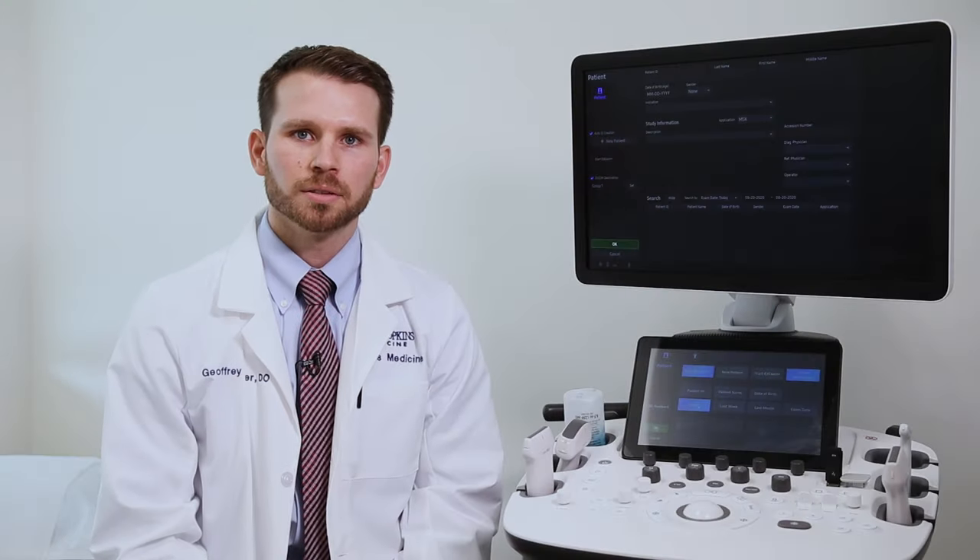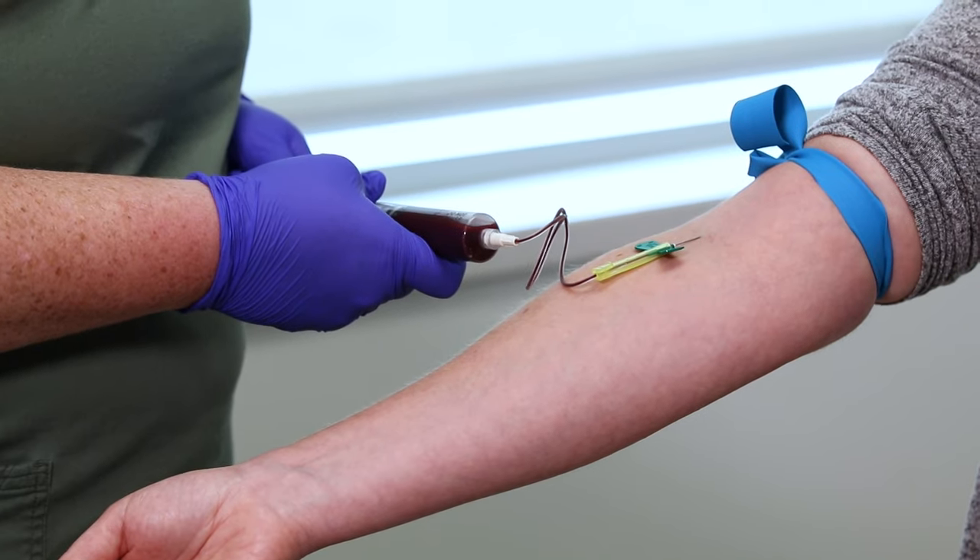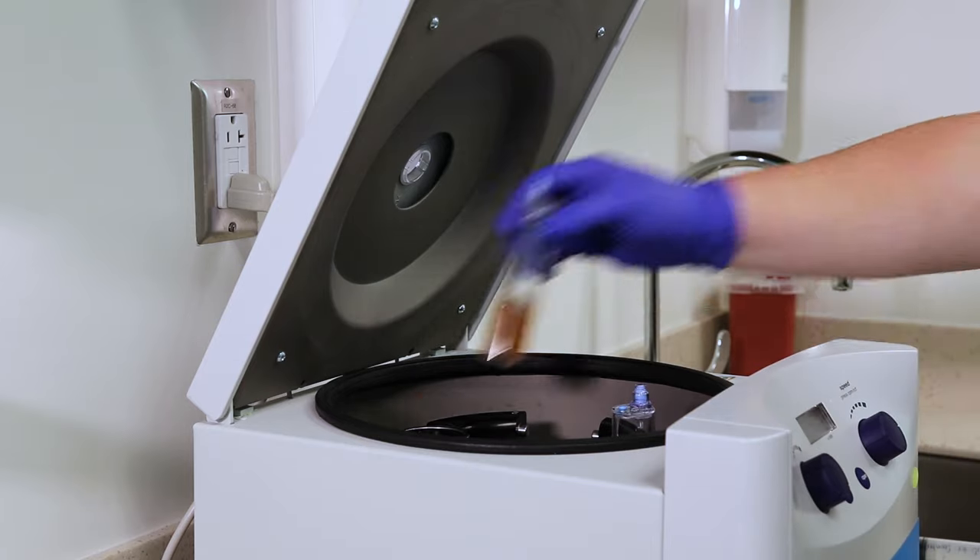At your initial consultation, we'll review your medical history, physical exam, and imaging. After discussing your diagnosis and prior treatments, we'll determine if PRP is an appropriate option for you and how it may be beneficial. During this appointment, your blood is drawn, processed, and readied for injection.